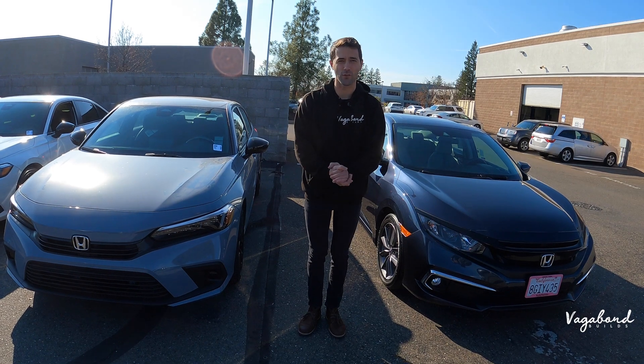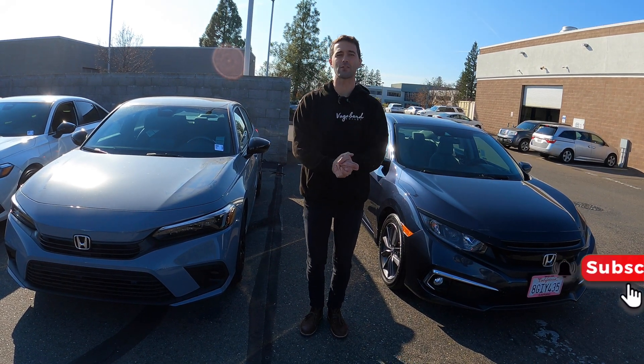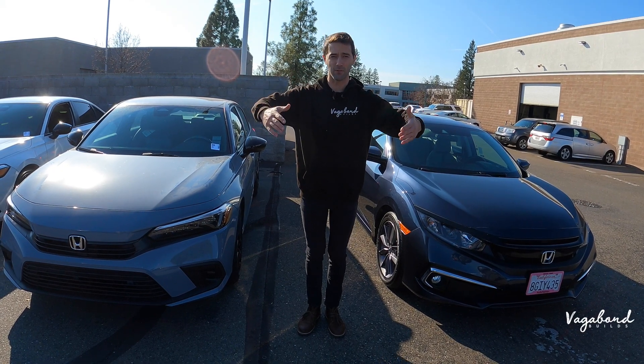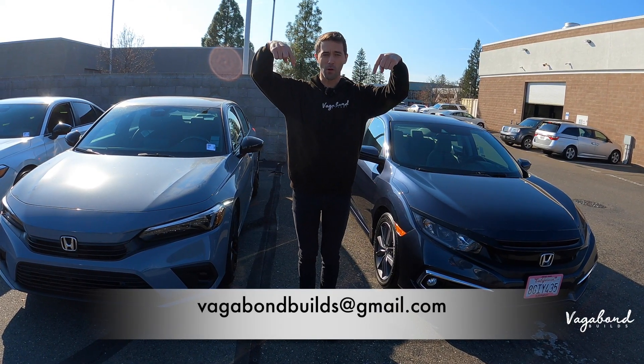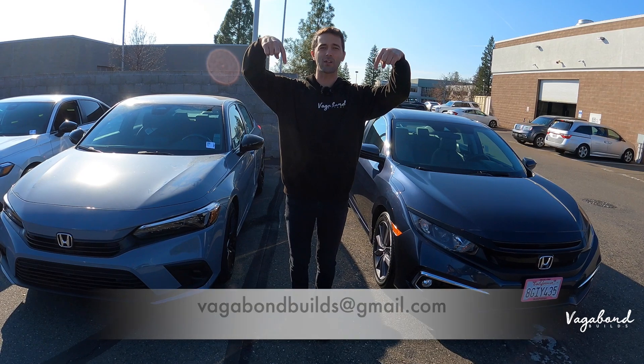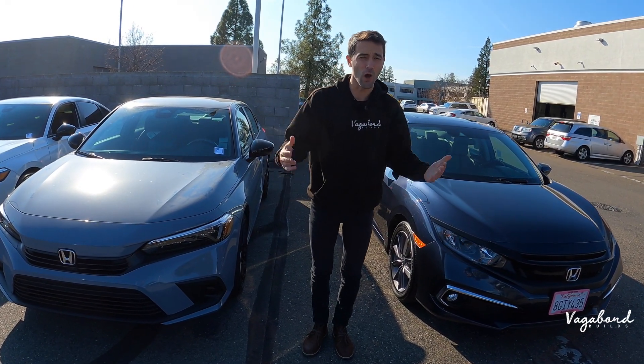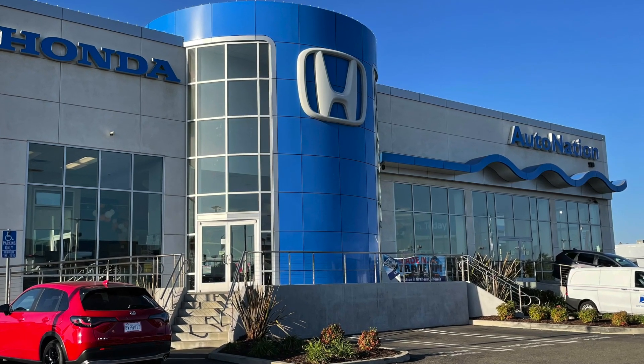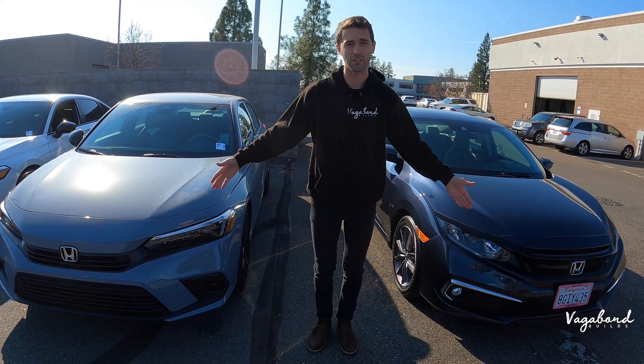Before we do, it is not a sponsored video, so if you do like our content, please like our video, subscribe to our channel, because it really helps us out. If you've got something for us to film, here's our email below — email us so we can talk details later. A special shout out and thanks to AutoNation Honda here at the Roseville Auto Mall in Roseville, California for providing us these cars for this review.